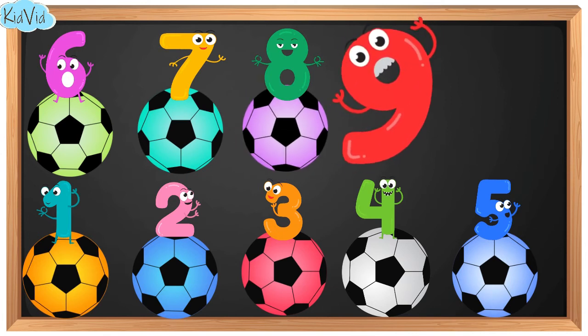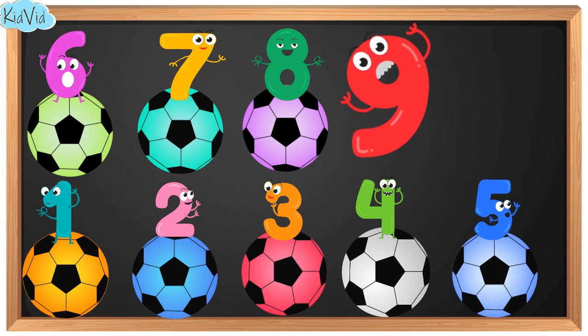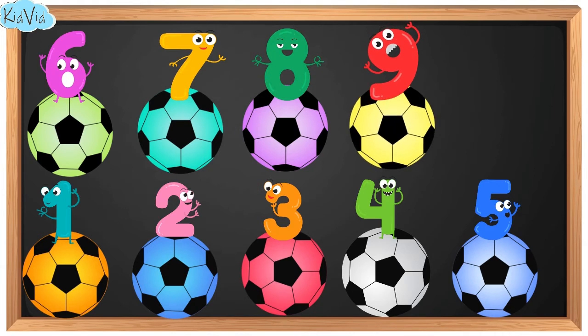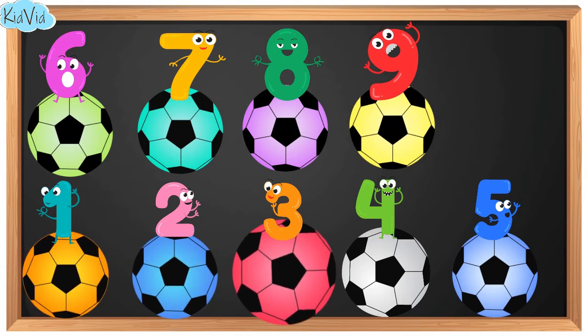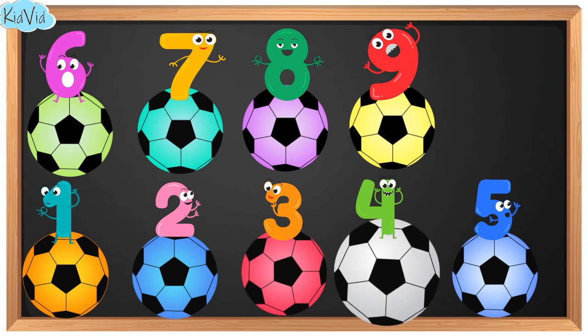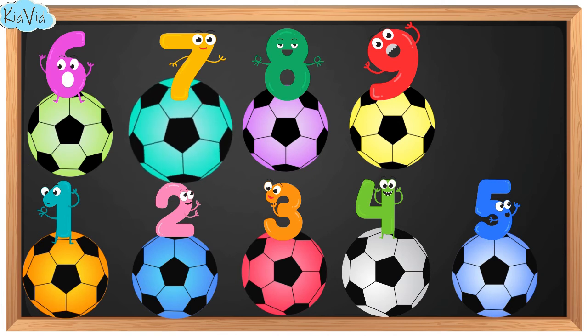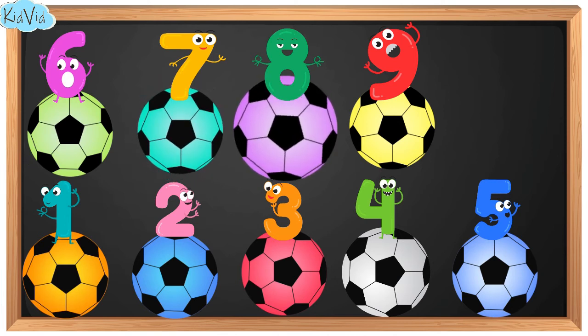9. This is number 9. Now we have 9 balls. 1. 2. 3. 4. 5. 6. 7. 8. 9.